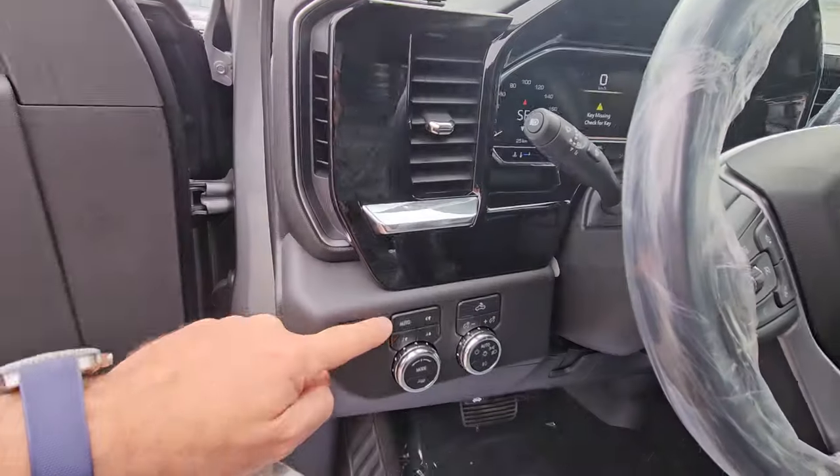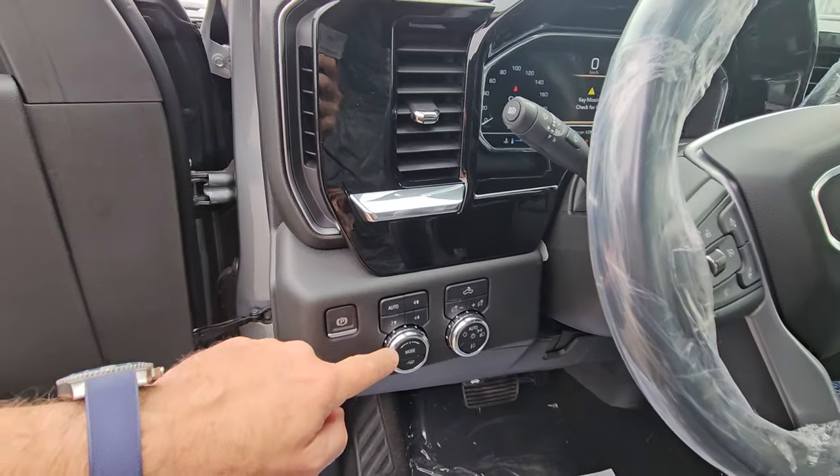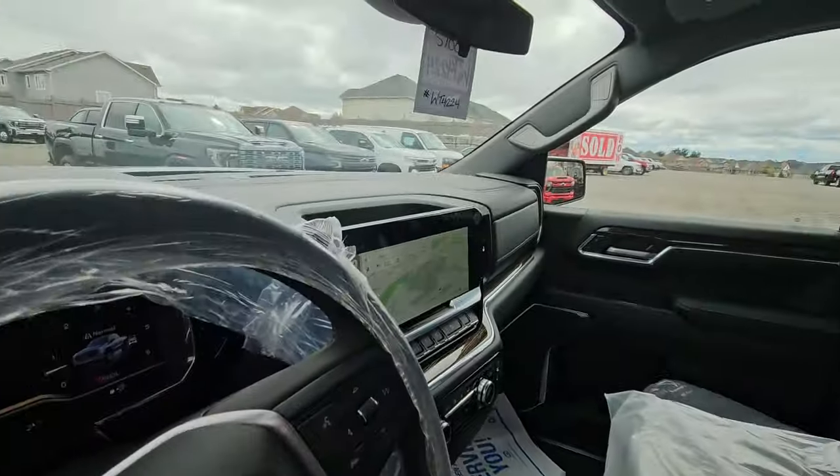There's a reconfigurable driver information center up there as well. Automatic high beams like you have, automatic auto four-wheel drive, and your mode selector with the trailer tow. There it is — I think this is a good step up for you. Call me after you watch this video, Brad. We'll talk.